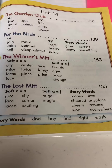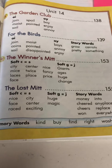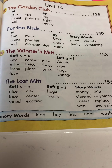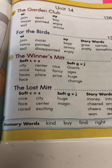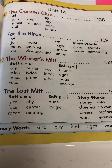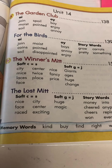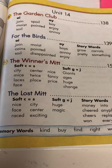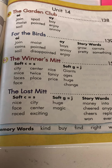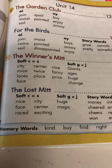Good morning, we are on Super Kids unit 14, week 2, and we're going to be talking about this story called The Winner's Mitt. First of all, what is a mitt? A mitt is something you use to play softball or baseball. If you're in the outfield or infield, when you're not up for bat, you need to have a mitt so you can catch the ball.